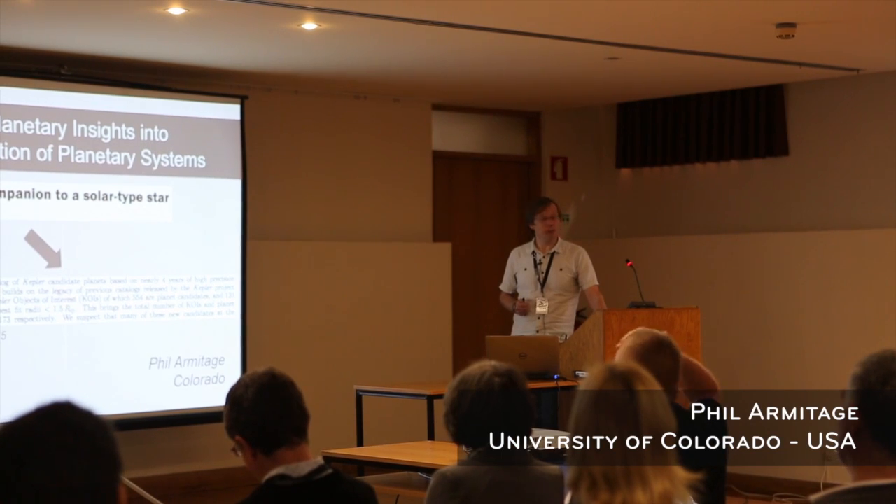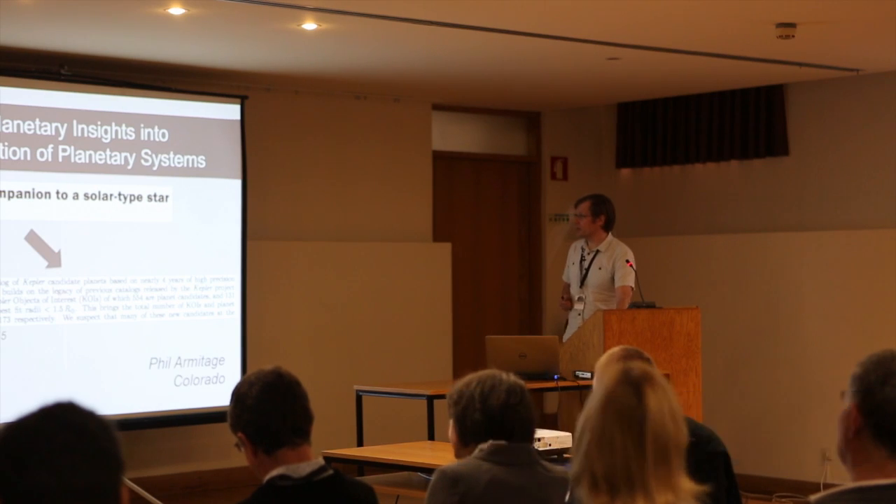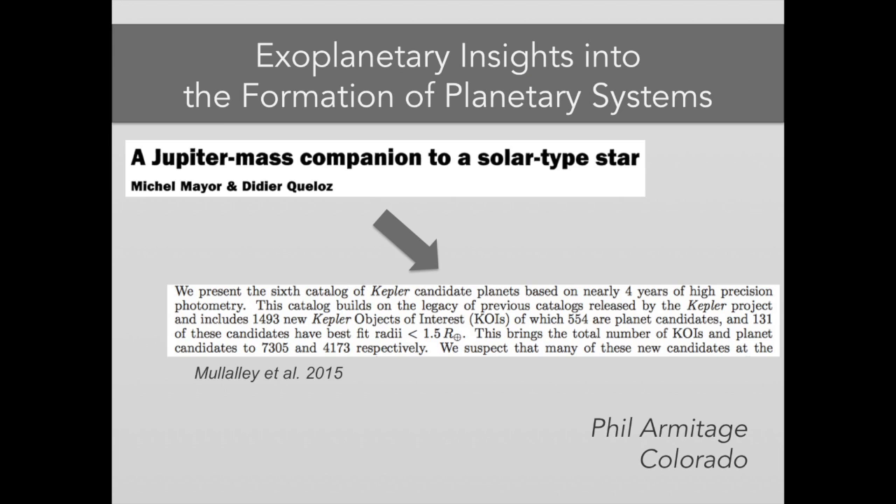Thank you, and thank you for the welcome. So as we know, it's 20 years since the discovery of the first extrasolar planets around solar-type stars. Just a few weeks ago, there was a recent announcement from the Kepler mission from analysis of nearly four years of Kepler data of some enormous number of planet candidates — 4,000 candidates from the Kepler mission.